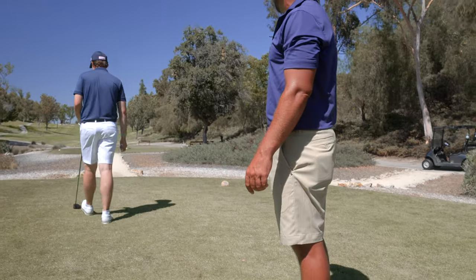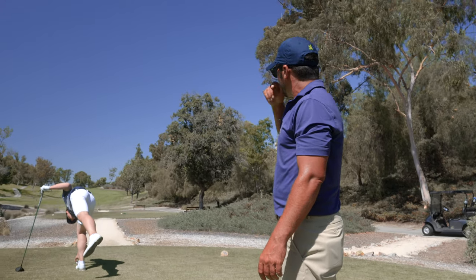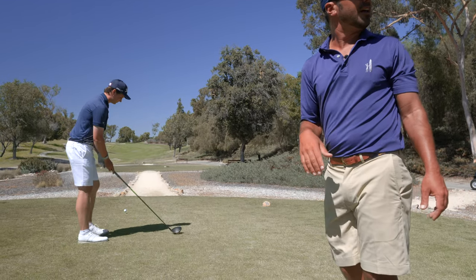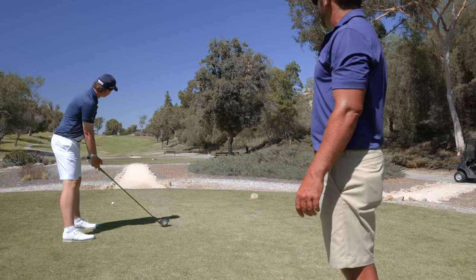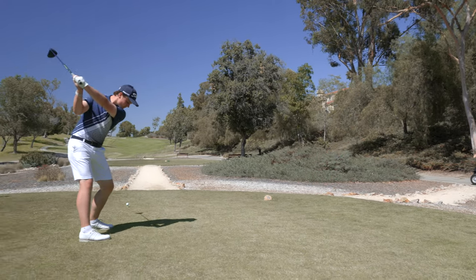The 18th hole — really good finishing hole. For the longer hitters, a lot easier because they can get up that slope up there. For a lot of people who can't hit it past the 250 mark, that really makes it tough to get their drive all the way up the slope — it's a really uphill landing area, so a lot of people lose a lot of yardage here.